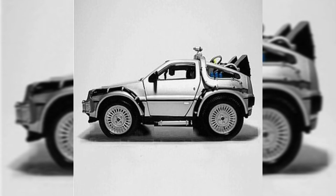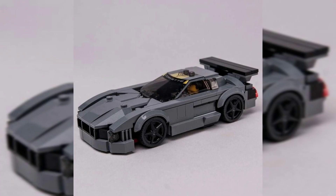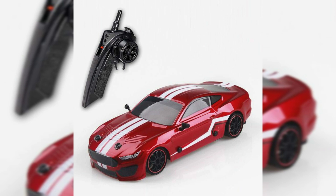A model car or toy car is a miniature representation of an automobile. Other miniature motor vehicles such as trucks, buses, or even ATVs are often included in this general category. Because many miniature vehicles were originally aimed at children as playthings, there is no precise difference between a model car and a toy car.